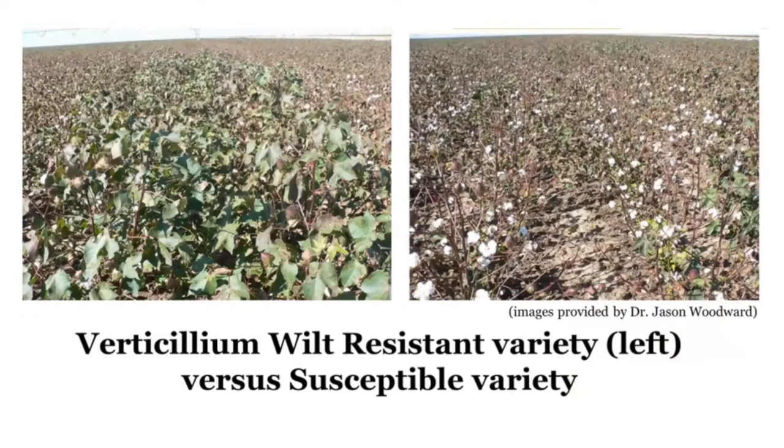This photo from Jason Woodward from Texas shows that on the left is the resistant cultivar and on the right is the susceptible cultivar. If you have high disease pressure, disease resistance really makes a huge difference.